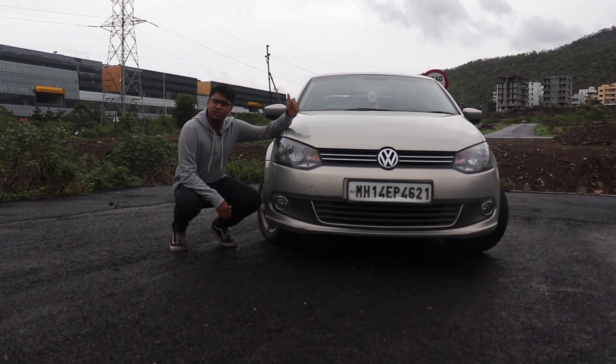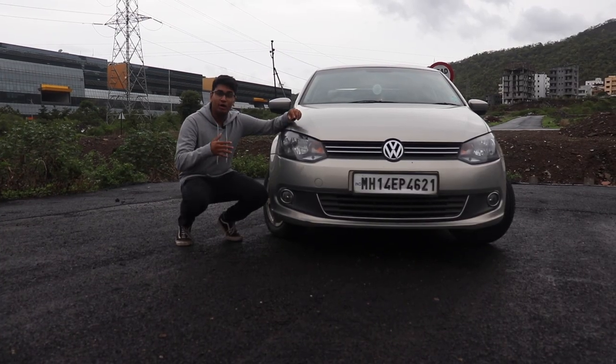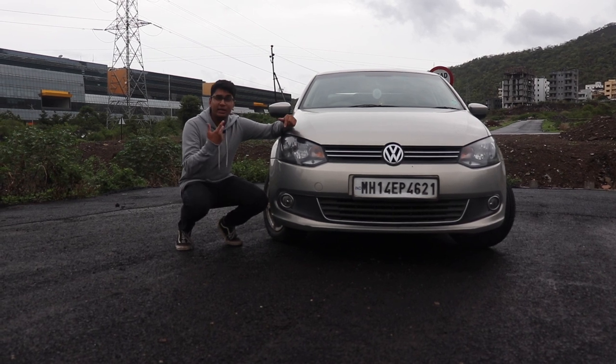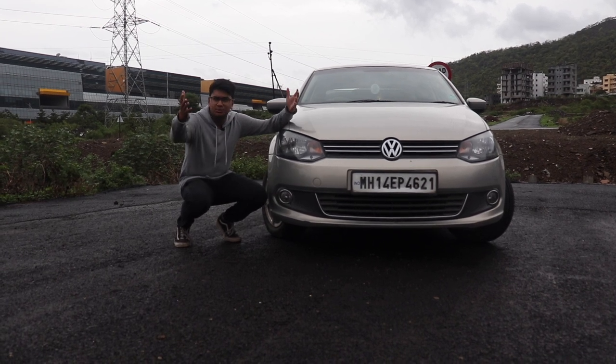First and foremost are your headlights and your tail lights, because these things help people know your presence on the road. Also if you stay in a rural area or an area where street lights aren't that common, these things help you increase your visibility. Fog lights are an added bonus because they help closer things be in range.